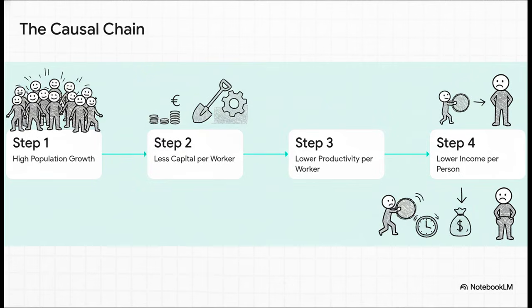It's a really powerful statement. You can literally follow the chain reaction: high population growth leads to less capital per worker, that in turn makes each worker less productive, and when people are less productive, they earn less — lower income per person. It's a domino effect.